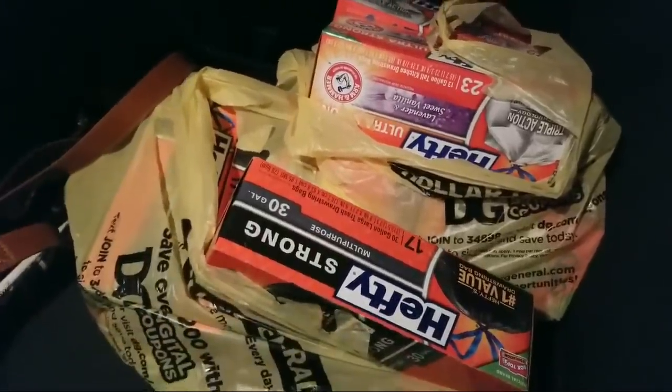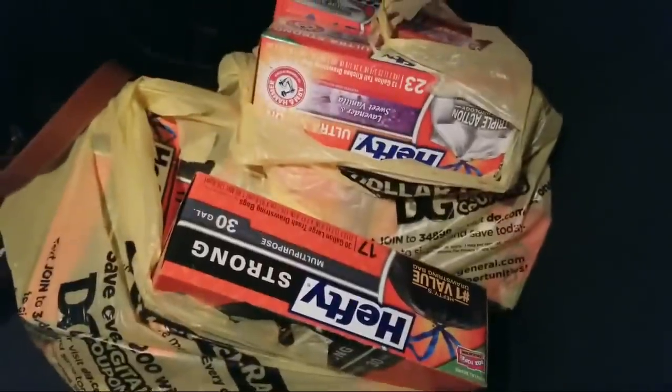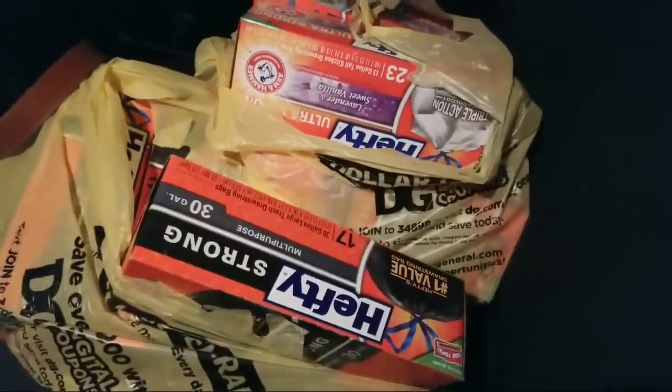Those two transactions went well. FYI - make sure you use your $3 off $15 before you try to use the $5 off $25. I've tried to harp on that so many times. It will take the lower value coupon off if you don't do it in the right order.